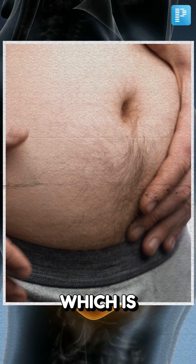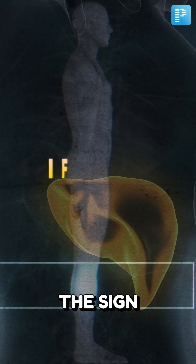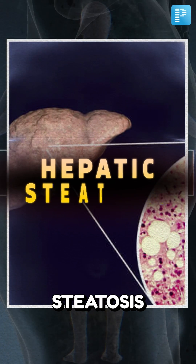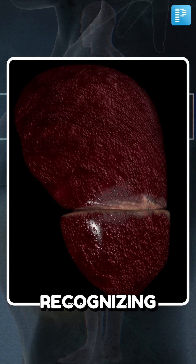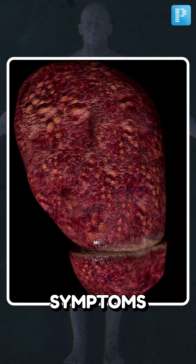Do you have a large belly which is sending warning signs to your body? If yes, then this could be the sign of a fatty liver disease, medically termed as hepatic steatosis. Recognizing this condition is crucial as it often exhibits one or more of the following symptoms.